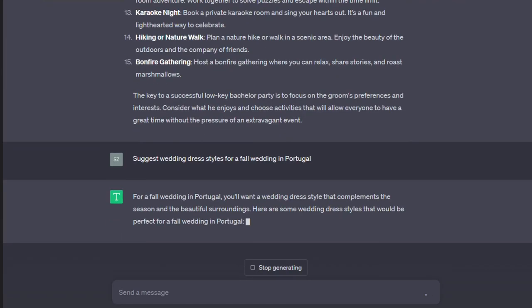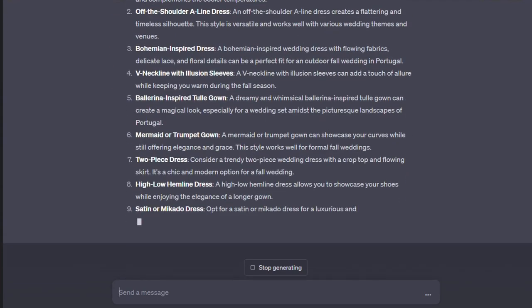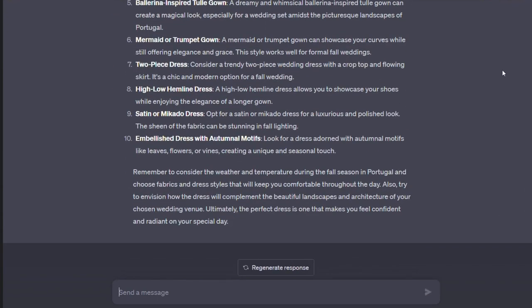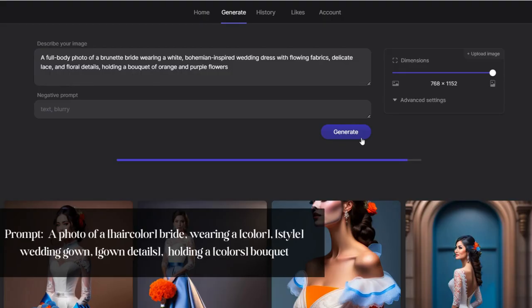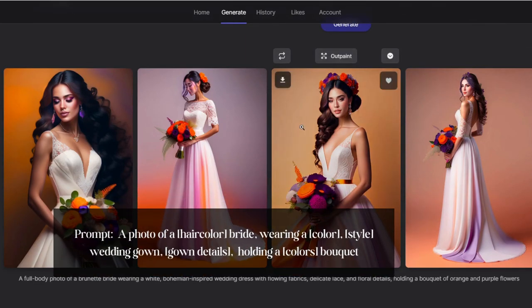Let's see what the suggestions are for a wedding in Portugal. Look at these styles — the bohemian style dress catches our eye. Now let's take these keywords and head over to lexica.art and create a prompt that fits the template shown here.